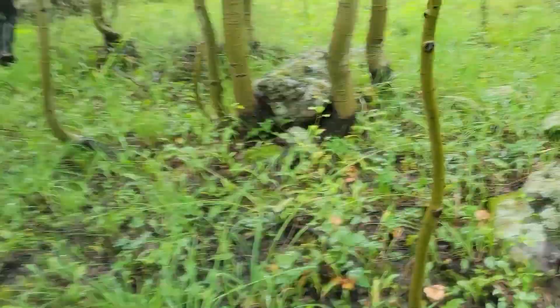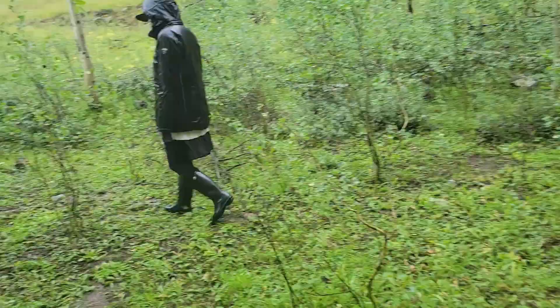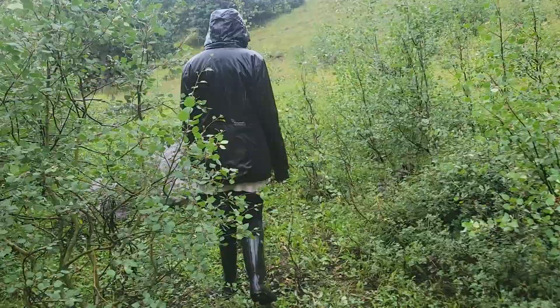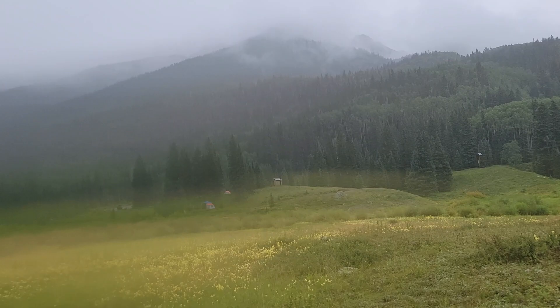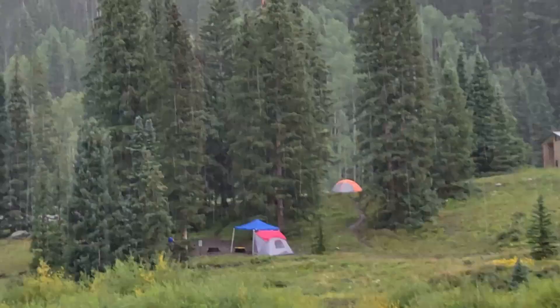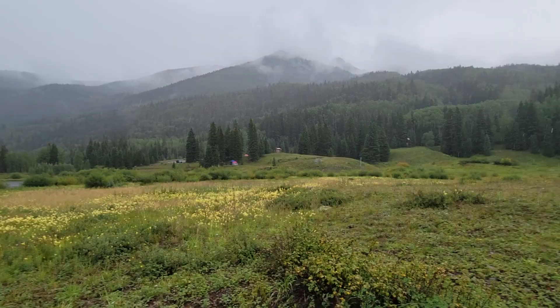Did I mention it's raining here in the mountains of Colorado? It's not just cute rain or a shower — it is rain, rain, rain. We're getting a little bit of everything on this trip, from scorching heat to pouring rain. There's our camp. It's like the valley in the Ricola commercials.